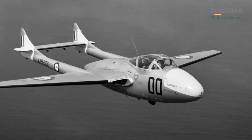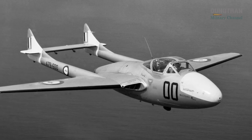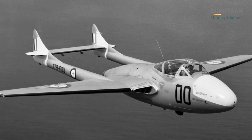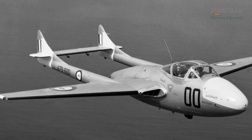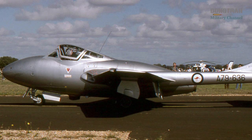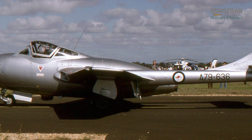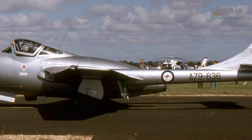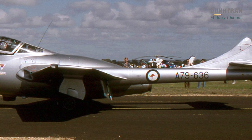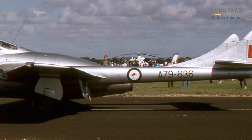However, by the mid-1950s, its subsonic speed and lack of advanced avionics rendered it obsolete against newer jets like the Soviet MiG-15 or the RAAF's own CAC Sabre, leading to its phase-out from front-line service by the late 1950s. The T-35 trainer remained in service until 1970, playing a crucial role at training units like No. 1 Advanced Flying Training School at RAAF Base Pearce. Its side-by-side seating facilitated effective instruction, preparing pilots for advanced jets like the Mirage III and F-111.